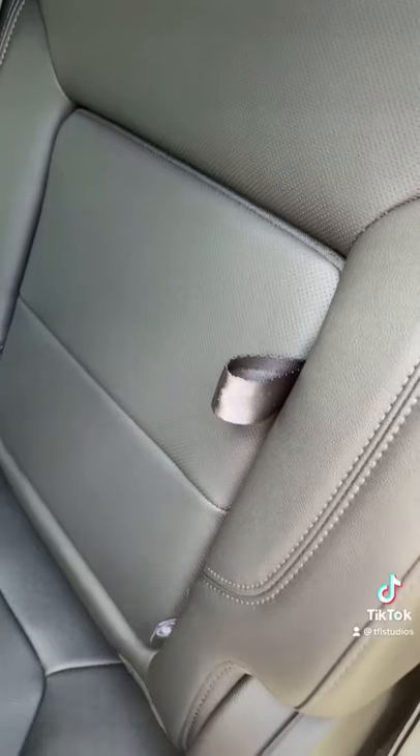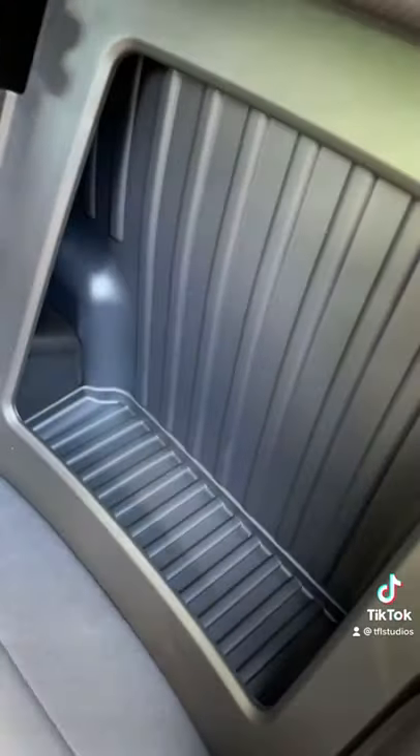And number 1: while I love this hidden cubby, if you're really going to use it for a Bible or a handgun, you're probably going to want it closer to the driver's seat.